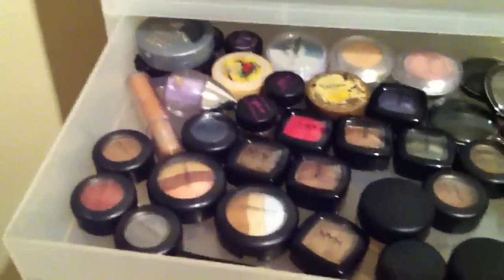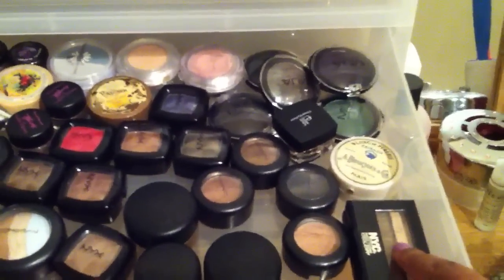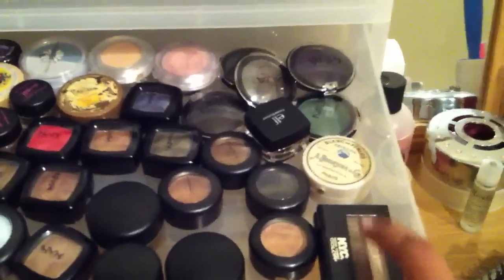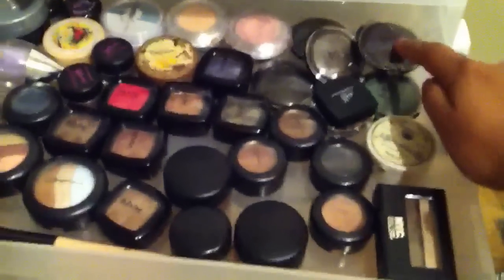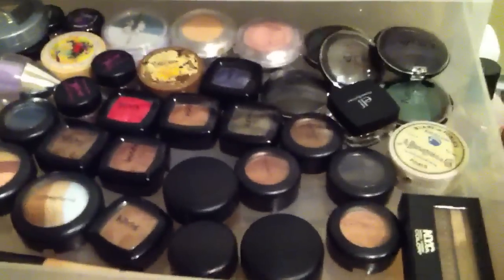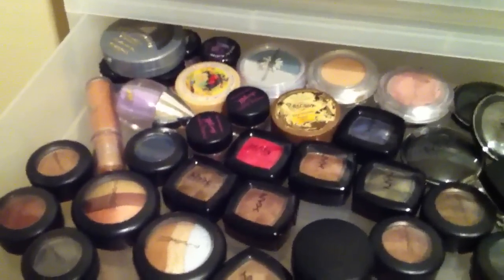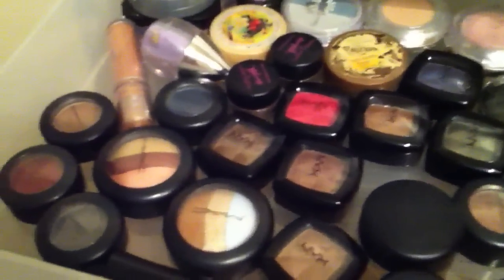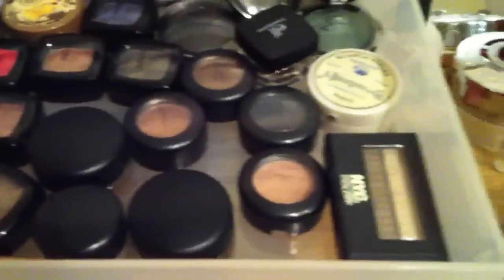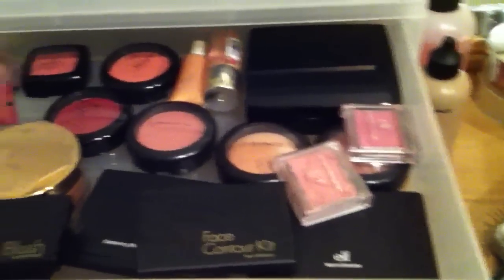Loose eyeshadows - I've got a whole array of brands. Got NYC which is quite cheap in Boots or Superdrug, I believe. I've got Makeup Alley which is only a pound each - you get some brilliant colors from there. I will go through all of these in more detail in a specific eyeshadows video. As you can see it's just some random things - I've got Bourjois in here as well, Barry M, NYX, and MAC.